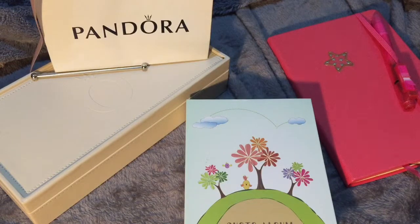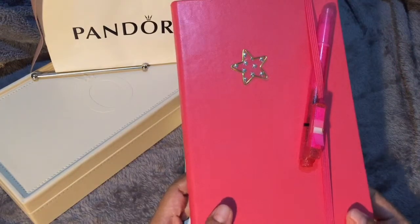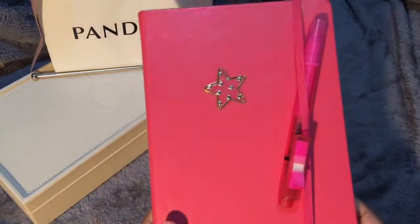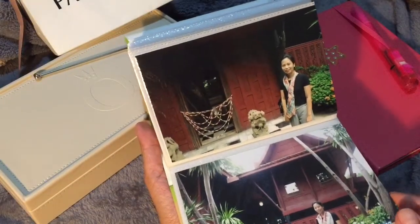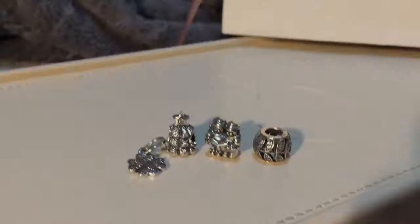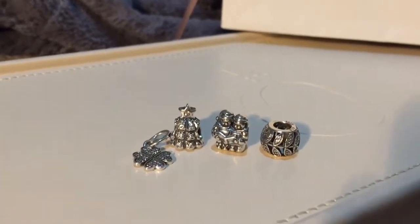Hello friends, I just got my journal entry done. I do this because I love putting memories into writing. It's the same reason why I collect Pandora charms, because each charm tells a story. Now I would like to share with you a purchase that I made from eBay.